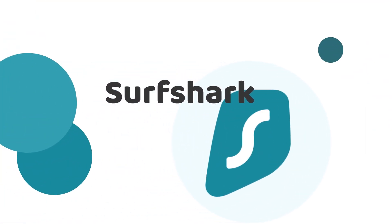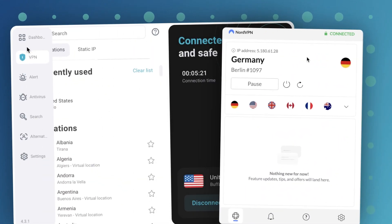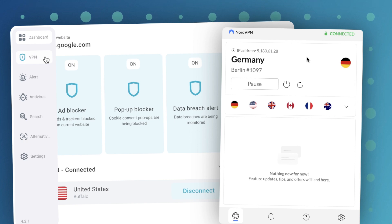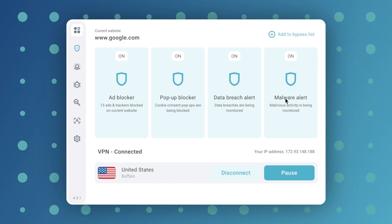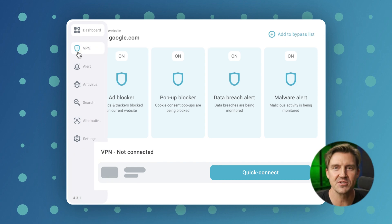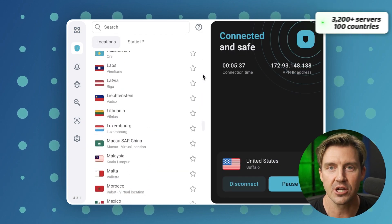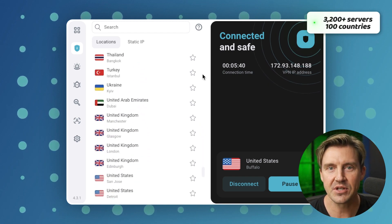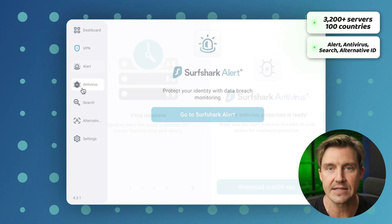Looking through the Surfshark extension, Chrome users are going to notice it's a bit of an outlier. NordVPN settled on simplicity, while Surfshark managed to fit the entire app in the extension. It welcomes you with a dashboard where you can toggle all the important security elements and connect to an optimal server in one click. The VPN tab is almost exactly like it is in the desktop app — you can choose from 100 different countries and 3,200 servers. The tabs containing Alert, Antivirus, and Search are also a similar design to the desktop app.